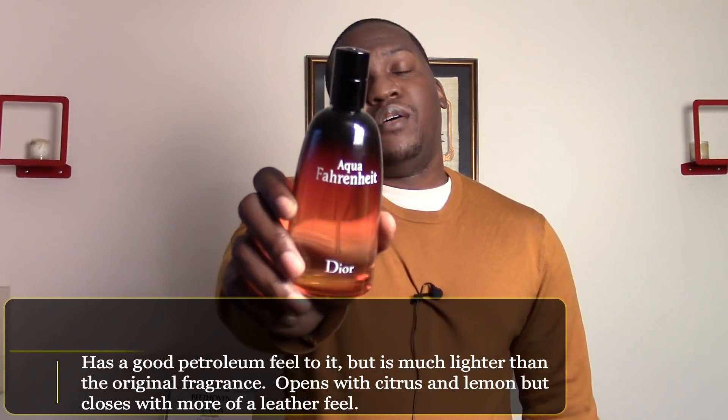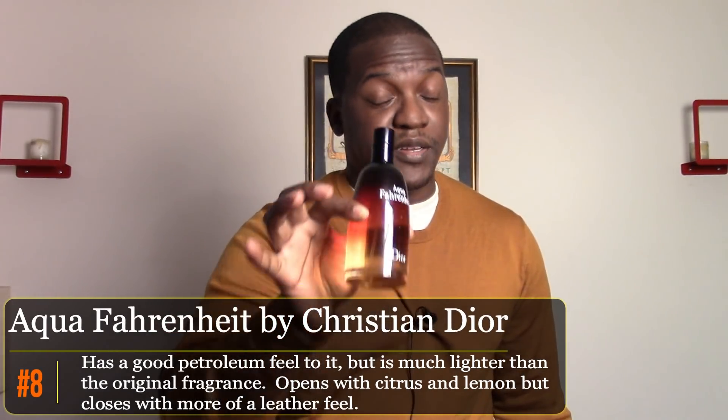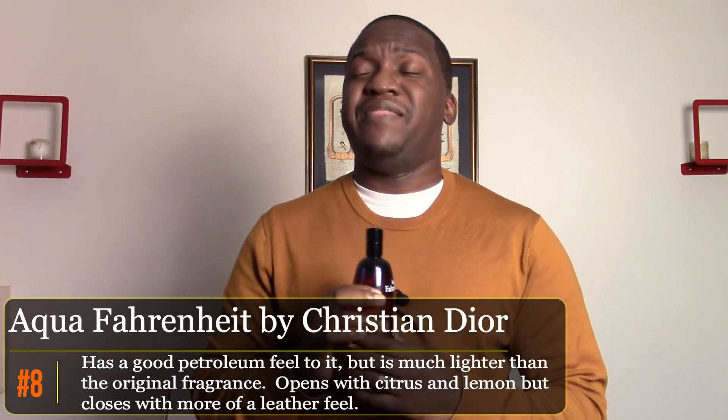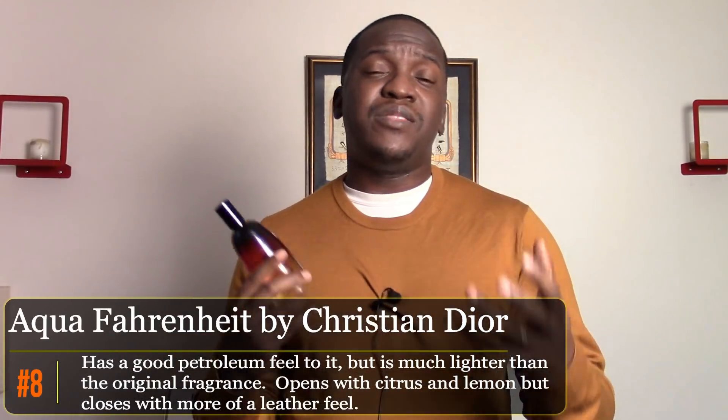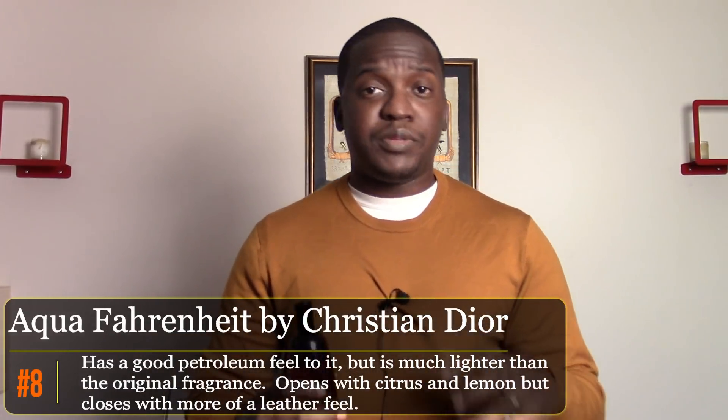The eighth fragrance is one I like to wear when I don't want something too heavy — Dior's Aqua Fahrenheit. Not the original Fahrenheit, because Aqua Fahrenheit has a more playful, lighter feel. Sometimes in winter I like to switch it up a bit — maybe I'll be indoors all day, not outside. It's a pretty versatile fragrance, lighter on that petroleum feel, but still retains that Fahrenheit character while being its own fragrance.